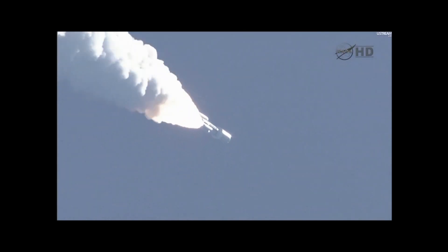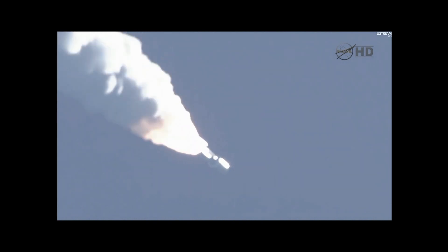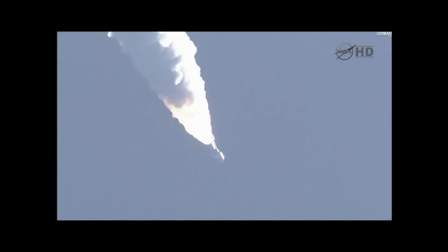S.B. chamber is continuing to roll off. Max Q. Booster is throttling up. We're on schedule. Engine response looks good.